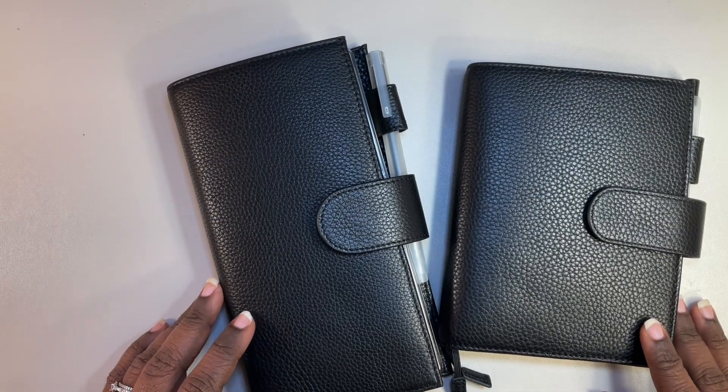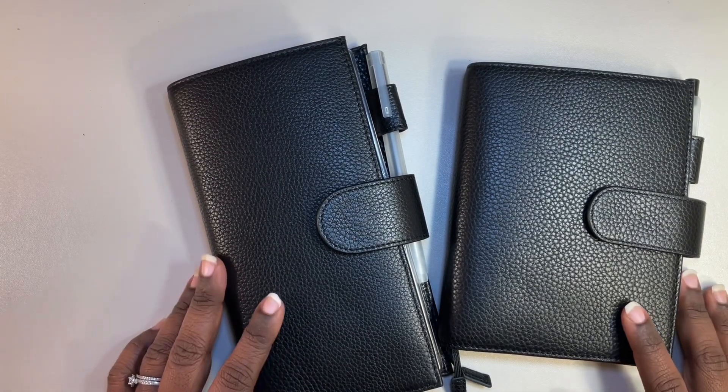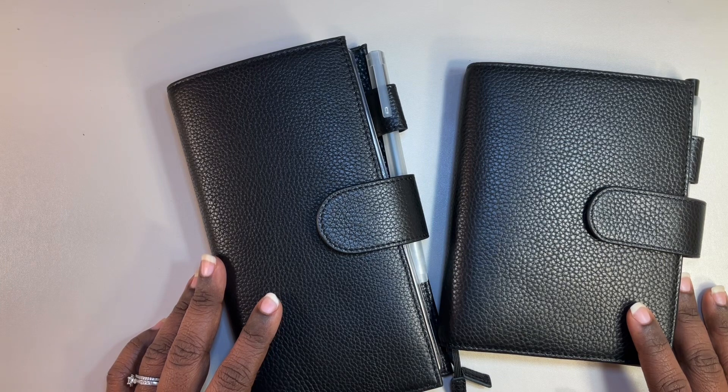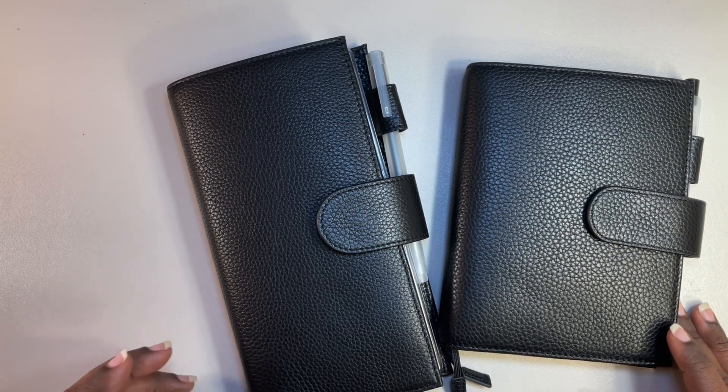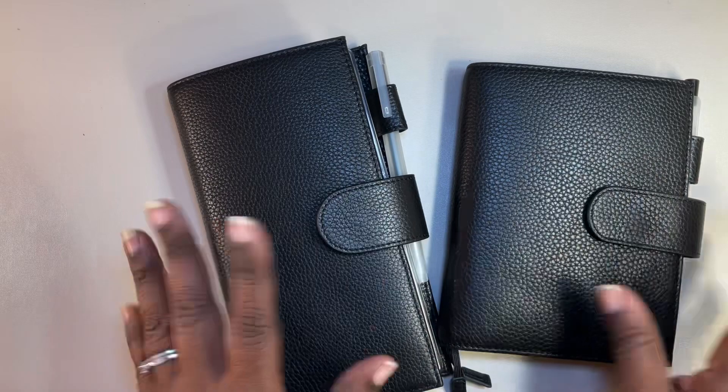Hello, hello. I hope all is well. This is Victoria from Joyful Clementina Plans. I thought I would stop in real quick and show you my October setup.